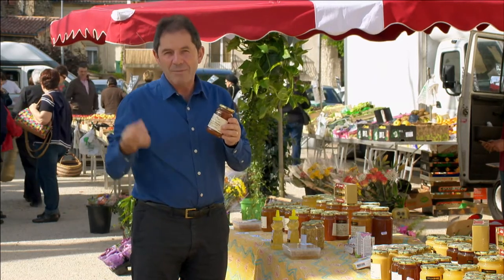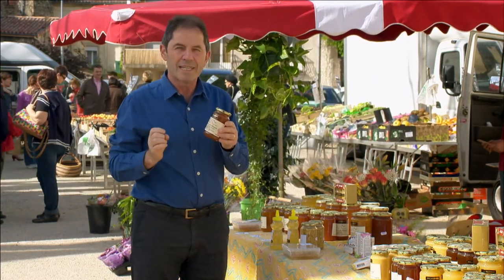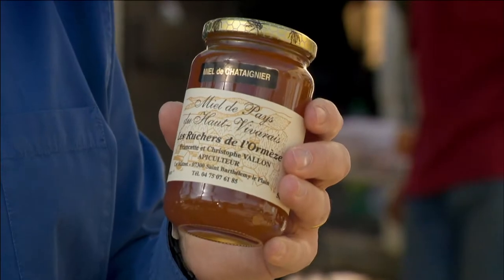The West Bank of the Rhône is famous for growing really good chestnuts, and the honey made out of chestnuts is outstanding.